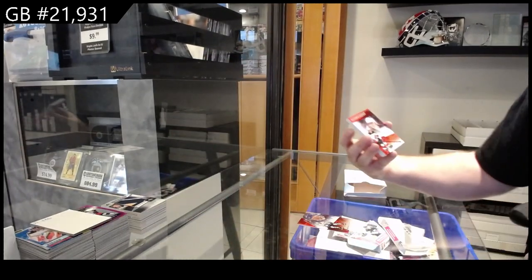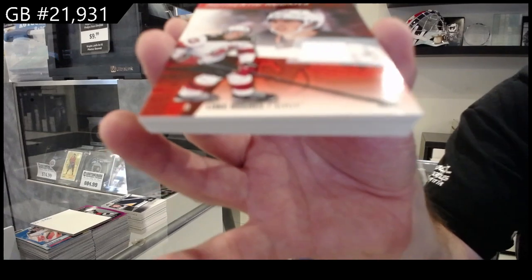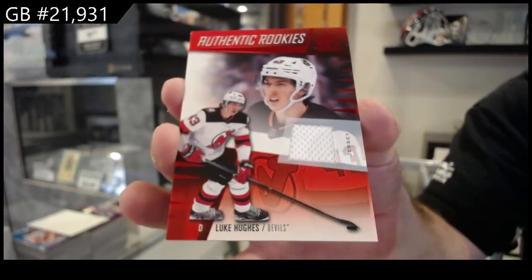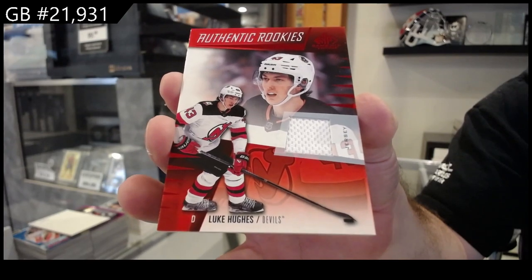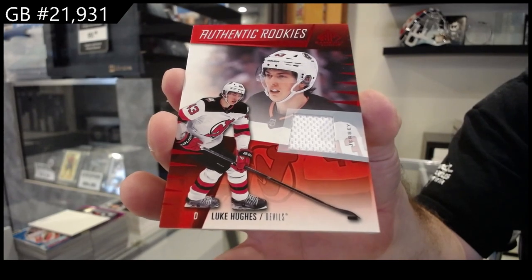Morgan Rielly for the Maple Leafs. We've got a rookie jersey — Luke Hughes for the Devils. Luke Hughes.